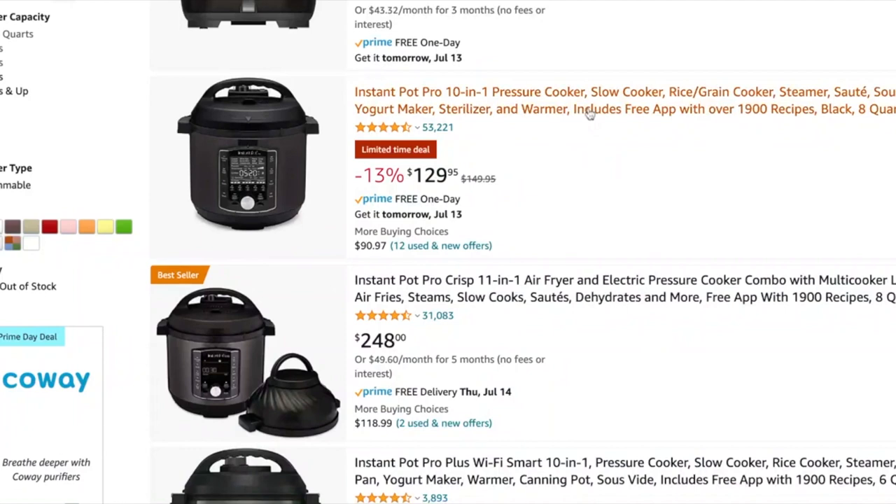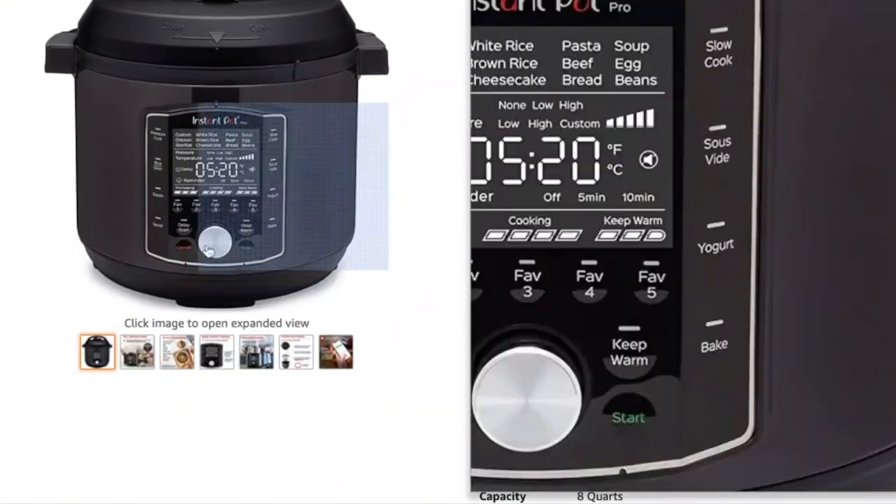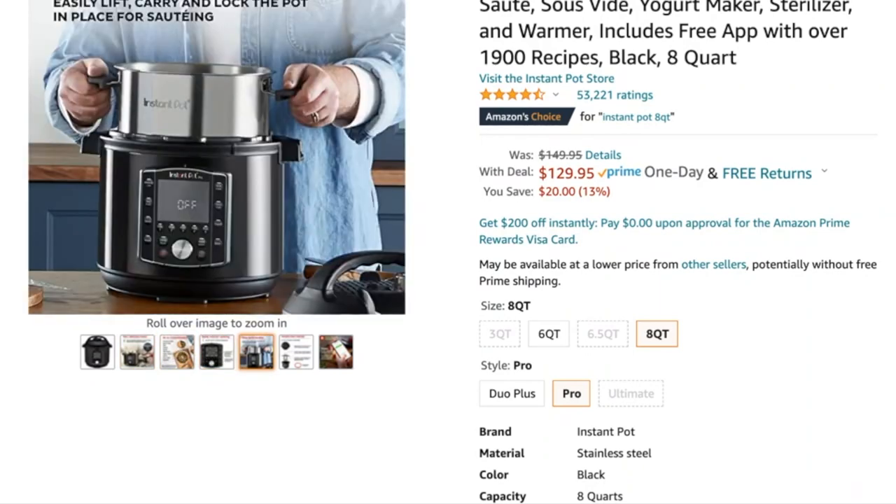The Instant Pot Pro is my current favorite. It does not have the air fryer function — you can go up to the Pro Crisp for that — but I like having a separate air fryer for everyday use. This is the one with handles on the inner pot, which are the best thing Instant Pot has ever added. You can pull out the pot without hot pads, and it doesn't spin when you're sautéing. Regular price is about $150, on sale for $130. The six quart is actually the same price as the eight quart, so the best deal right now is on the eight quart.